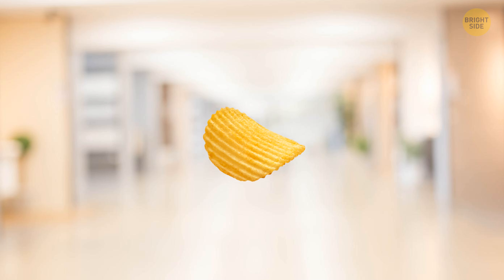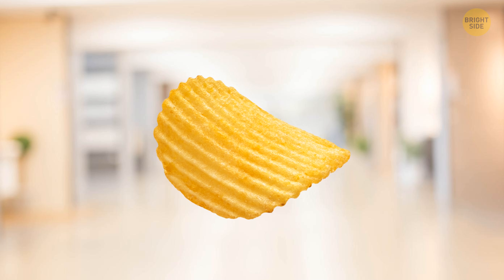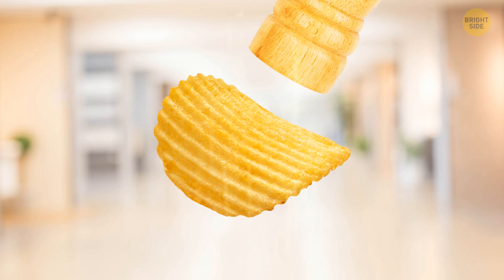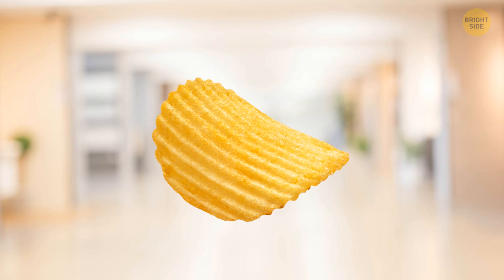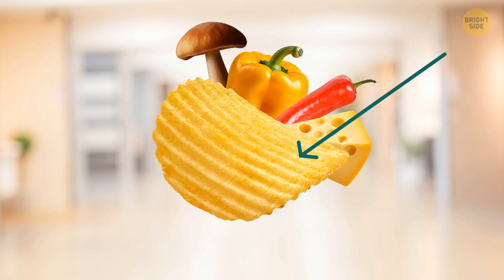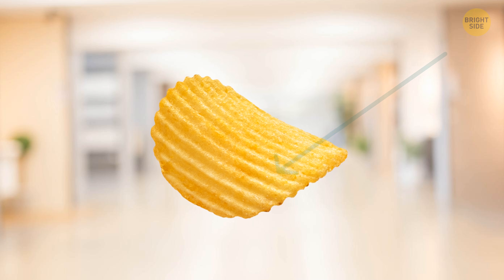You must have noticed those lines on some kinds of chips. For one thing, they help with the distribution of spices and seasonings. In other words, all those substances that make your chips taste like cheese are mostly stored inside the lines. Plus, the lines make chips crunchier.